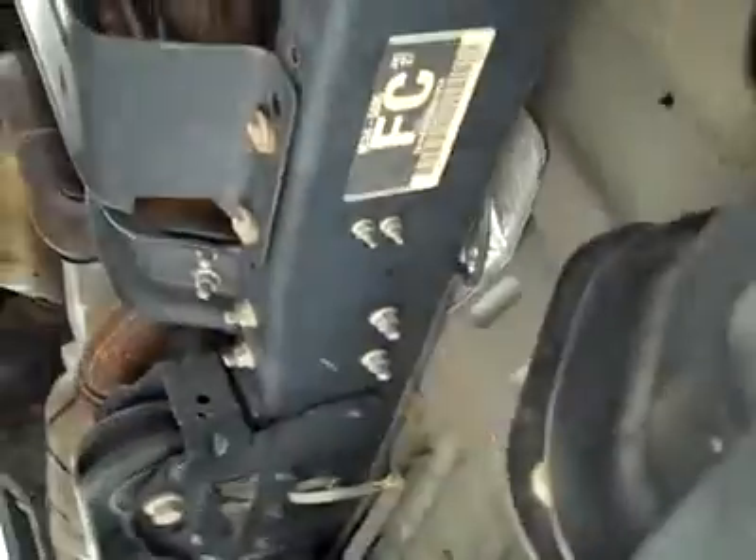This one looks fantastic. Underneath, the frame and underbody are very clean — no rust or corrosion peeking through at all. Rear tires are around 50%, just like the front, about the same amount.